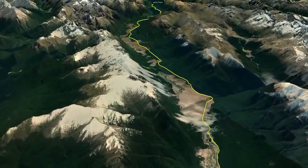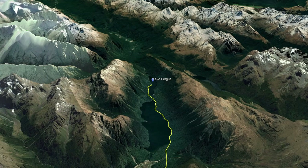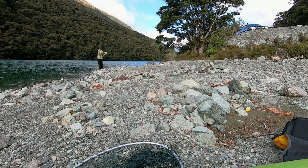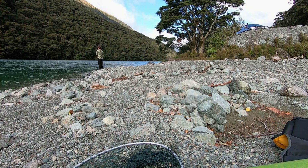Today we are back up at the Eglinton Valley at Lake Fergus. We are at a place called Windy Point which is about halfway up the lake. We are going to put the kayaks in there and paddle up to the top end of the lake because the wind is blowing down the lake today.